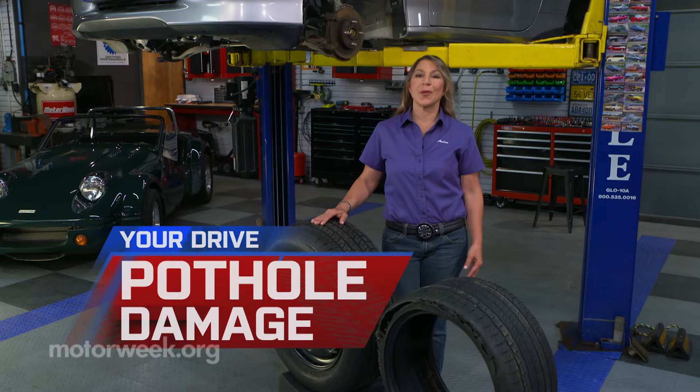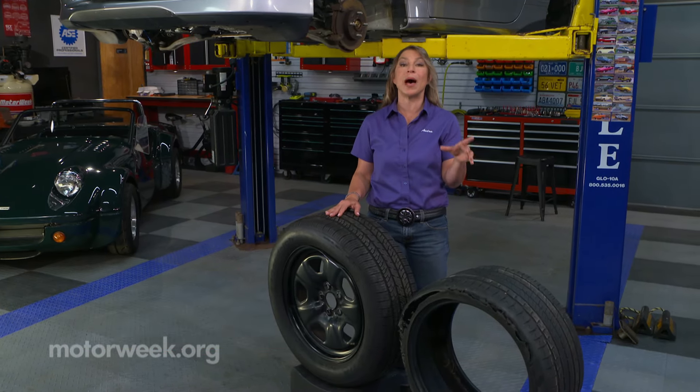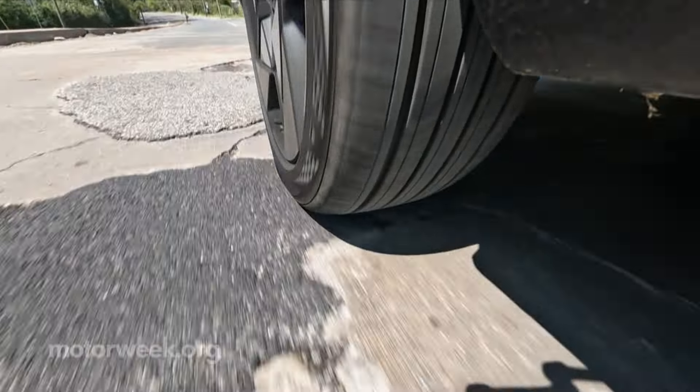Potholes. We've all hit one. Sometimes it is well hidden on a road you've never traveled, and sometimes it pops up on a familiar road overnight. Either way, running into a pothole can do serious damage to your car depending on the size of the hole, the speed you're traveling, and the health of your suspension setup.